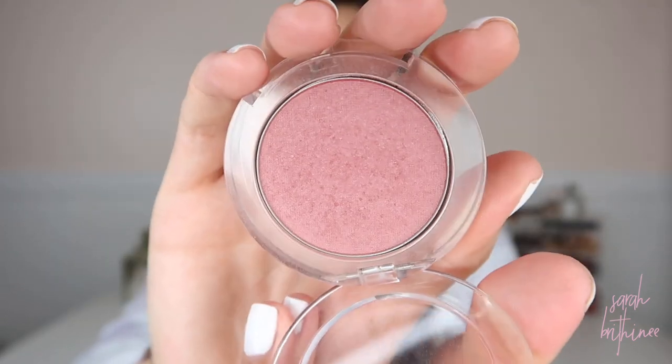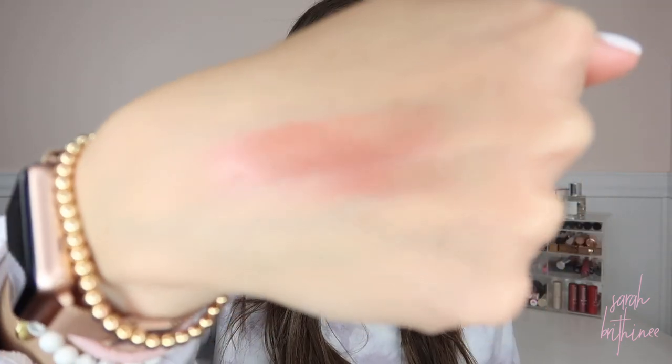Next is from Buxom. If you watched my bronzer video, you saw that I used the bronzer from this same collection. This is the Wanderlust Primer Infused Blush in the shade Dolly — the bronzer comes in the same acrylic clear packaging and is also primer infused, but they just released the bronzer. The blush has been around for a while — I think I've had this for over a year. This one doesn't come with a mirror, but I actually like that I can see the color through the packaging. This one is very, very pigmented and it has a slight sheen to it — not completely matte, but it gives you that nice healthy glow.